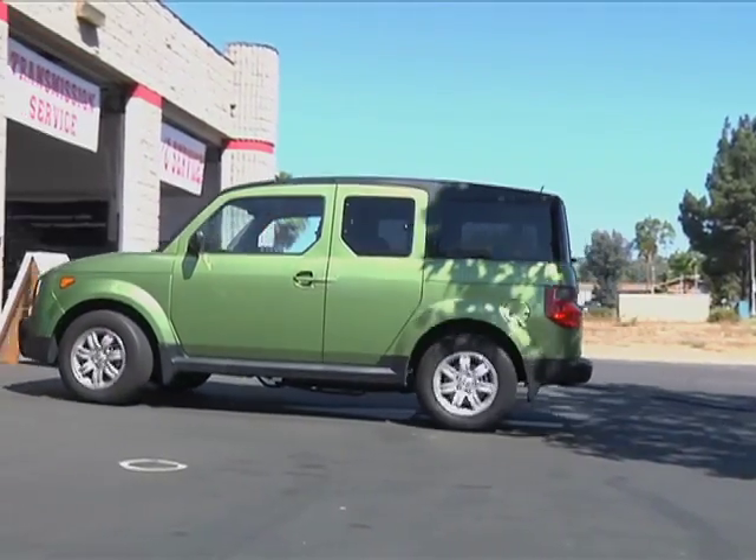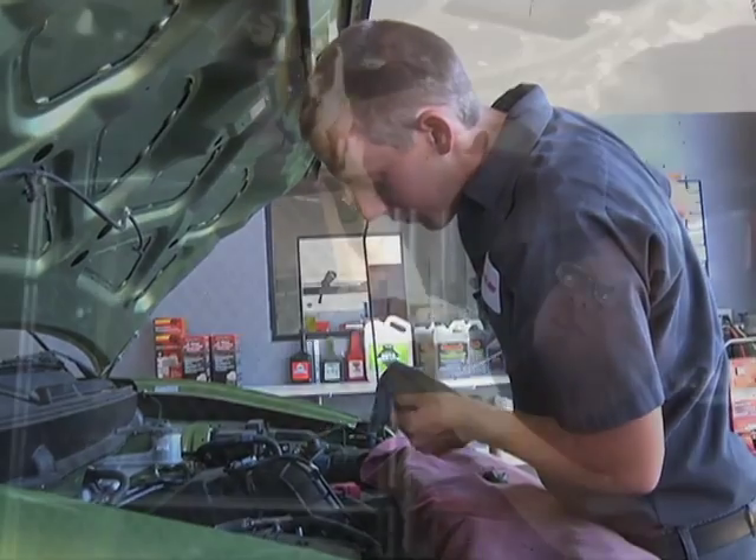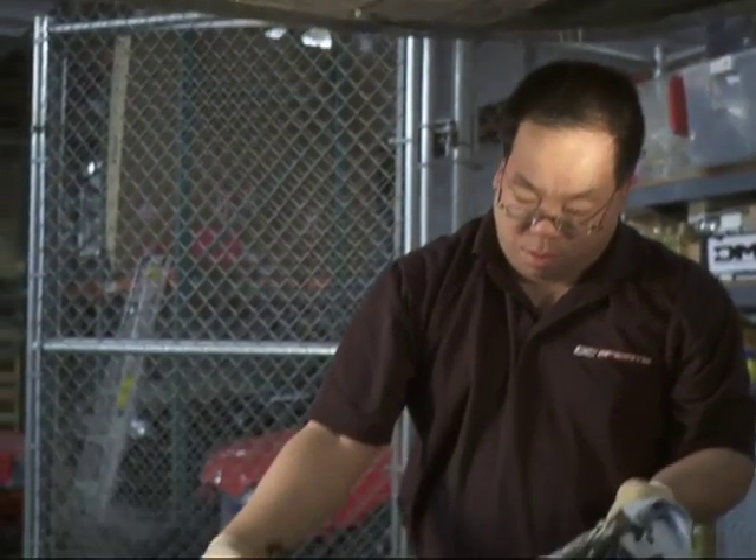One way to keep your car on the road to safety and savings is to make sure it gets good vehicle maintenance. That includes getting regular oil changes and having a quality oil filter.